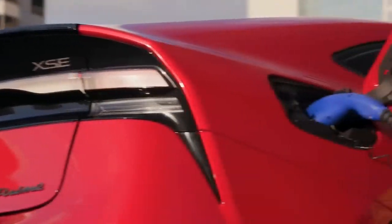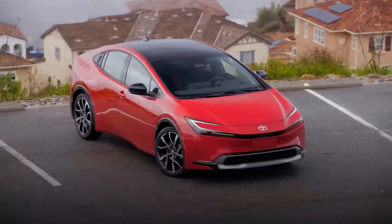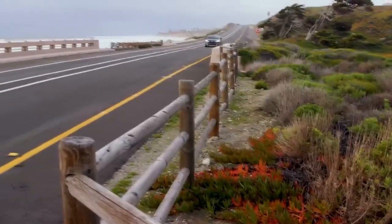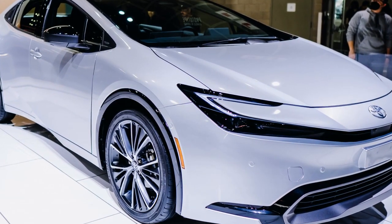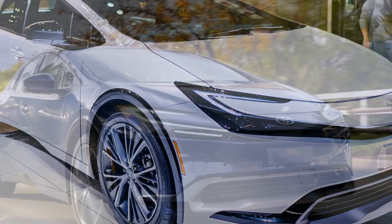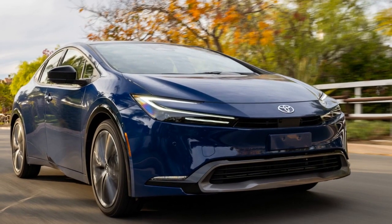Pros: 1. Impressive driving experience. 2. Stylish exterior design. 3. Reasonably priced. Cons: 1. Interior noise levels still an issue. 2. Limited rear seat space. 3. Reduced cargo capacity.